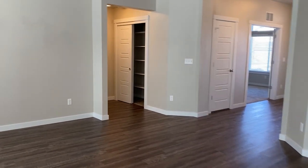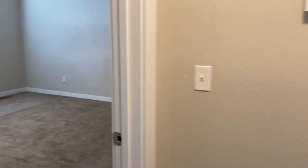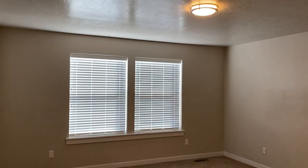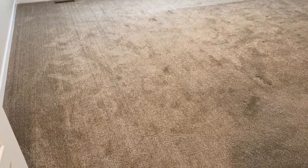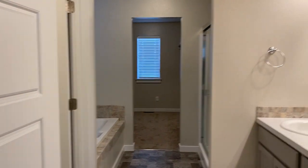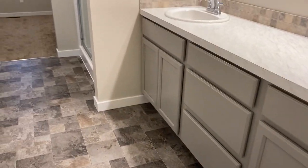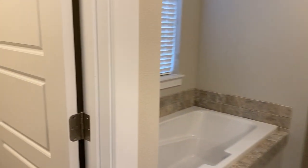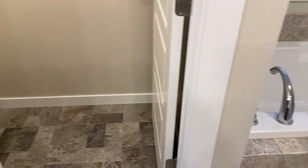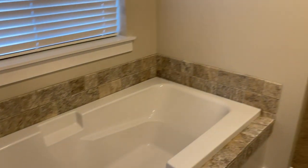Now we're going to work our way over to the master — very nice sized master. Come into one of the biggest master bathroom closets I've seen. Double vanities, a separate door for the commode, and a nice deep bathtub. Then on the opposite side, the shower.